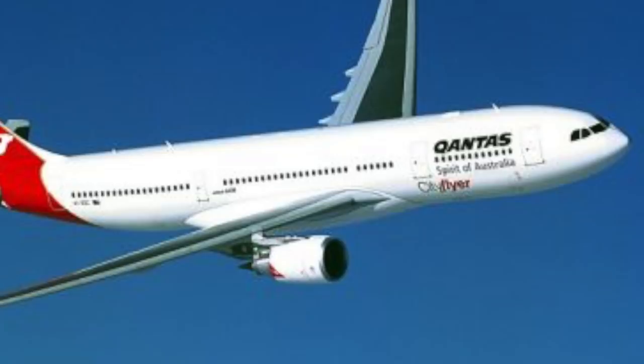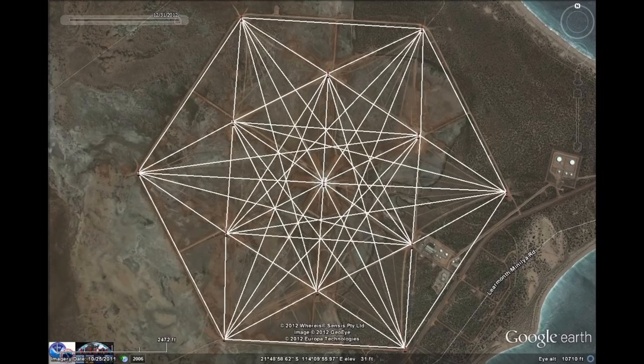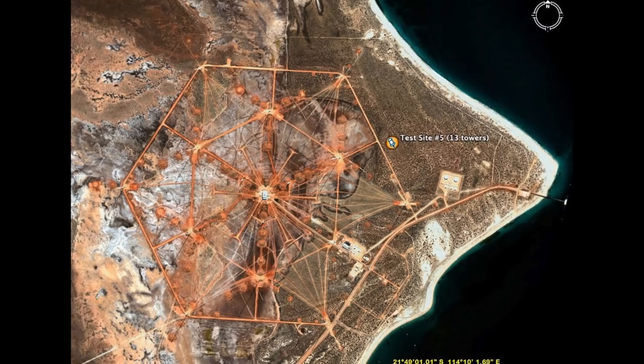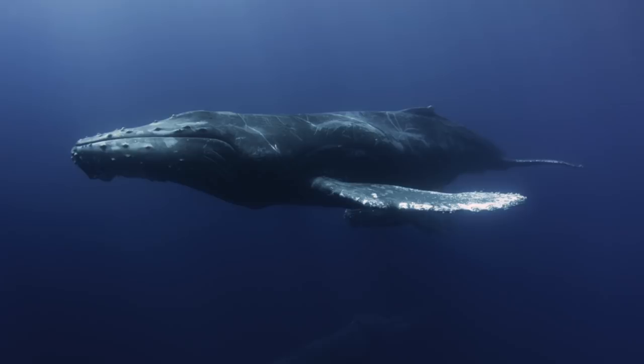There was an incident with a Qantas A300 aircraft that lost control over the Howard Holt VLF station in Australia. Whether it was caused by RF interference to its navigation equipment was never established, but people suspect it was.